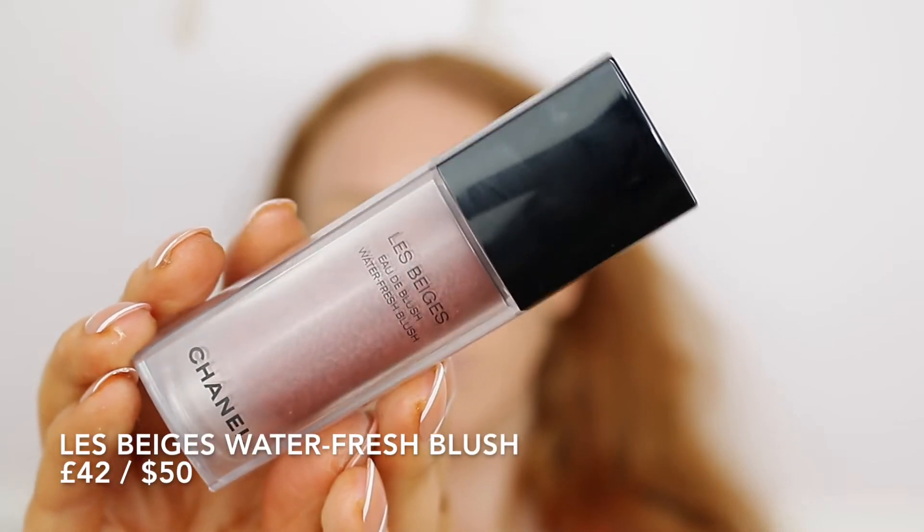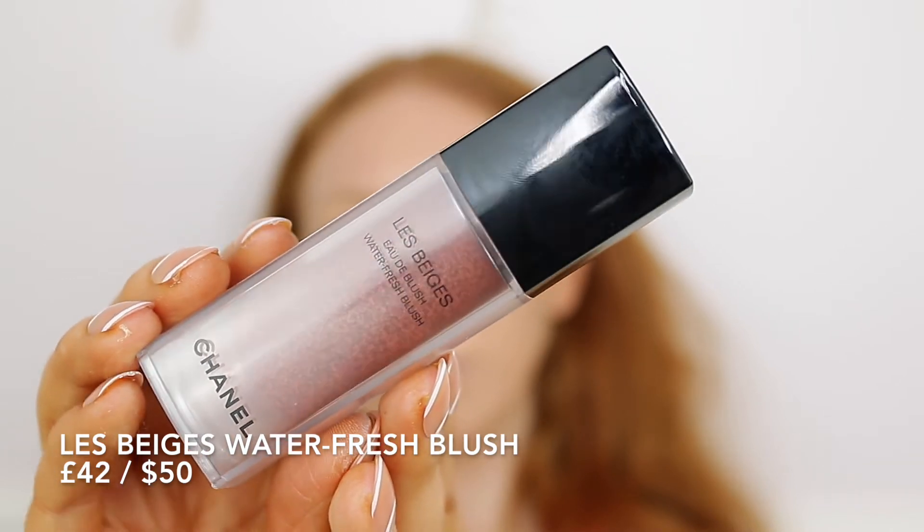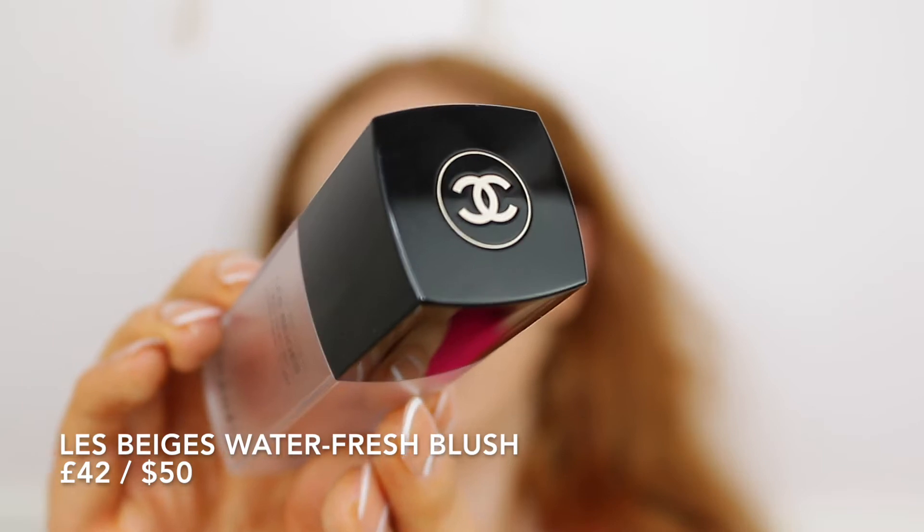It retails for £42. There are six shades available and this one is Intense Coral. The website describes it as a waterfresh blush with an ultra-lightweight moisturising formula composed of 75% water, infused with micro droplets of pigment for an instant fresh feeling and non-stop comfort. It blends seamlessly for a sheer weightless finish and delivers a flushed cheek look, like you've spent the day in the great outdoors, for a long-lasting natural healthy glow all day long.